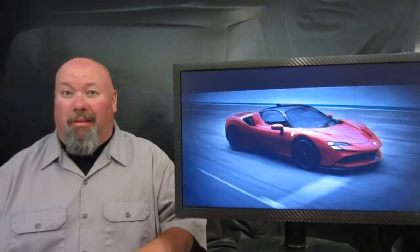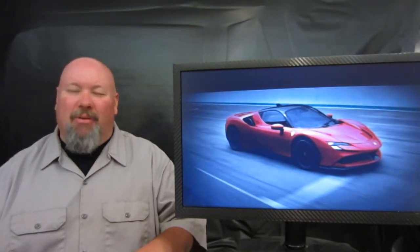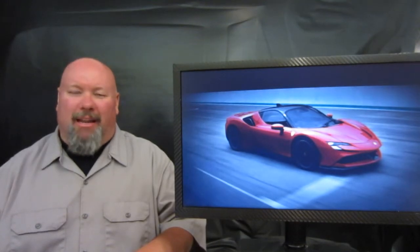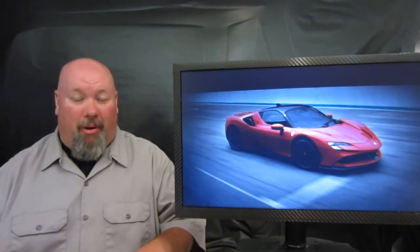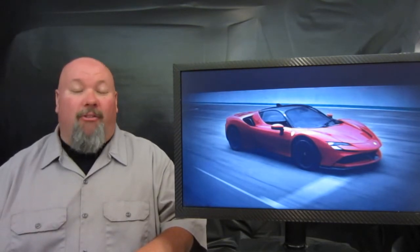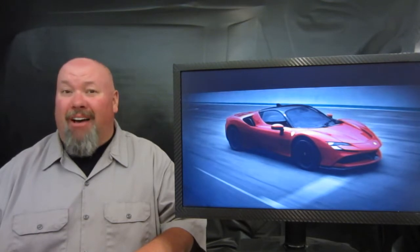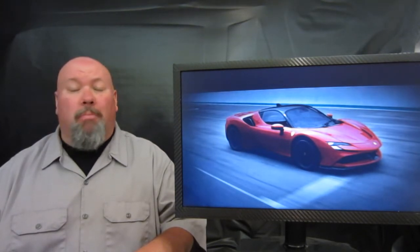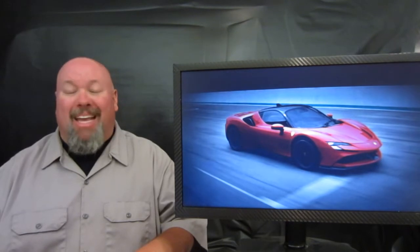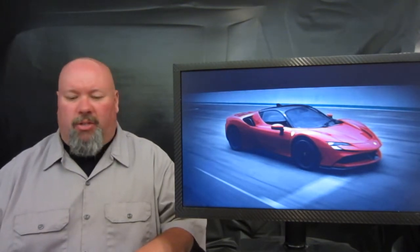Now, this thing is an actual plug-in electric hybrid, which means it actually has EV range. We'll get to that a little bit later, because let's get to the fun part. Power comes, at least for the rear wheels, from a 4-liter twin-turbocharged dual-overhead-cam 32-valve V8 — the most powerful V8 in Ferrari's lineup — making 769 horsepower and 590 pound-feet of torque.